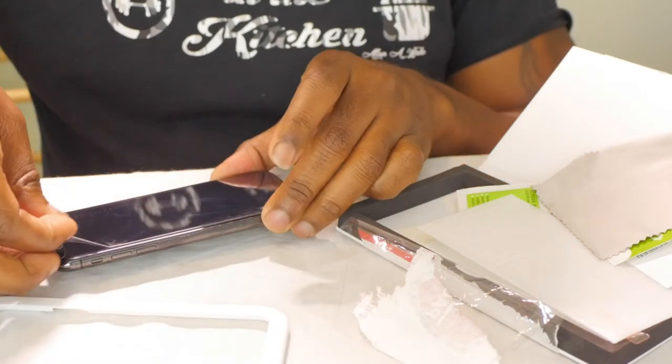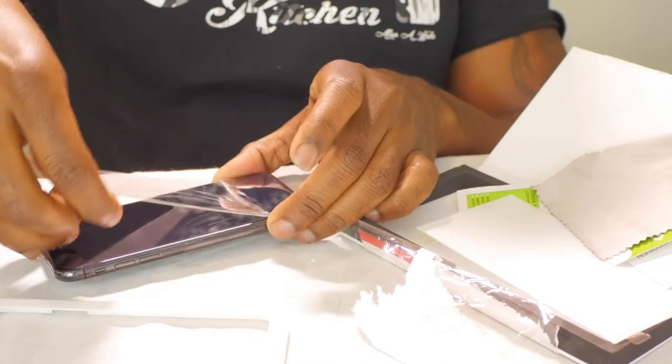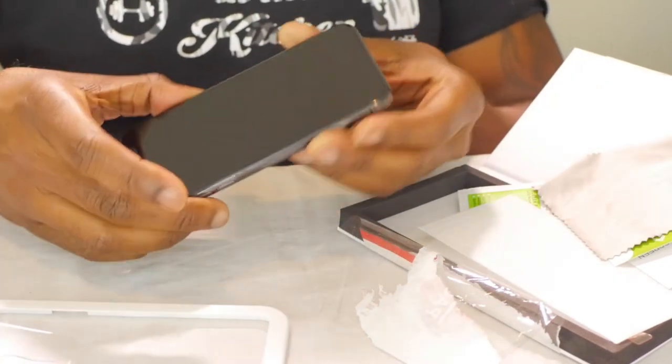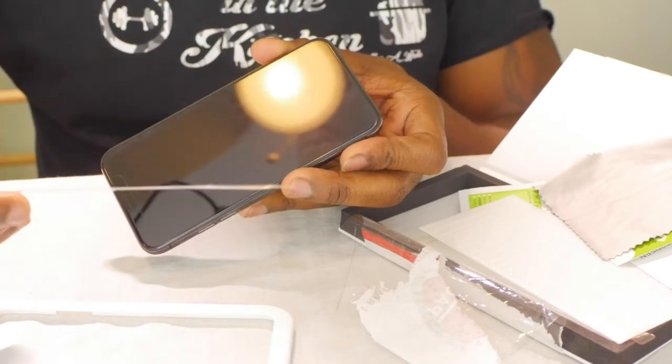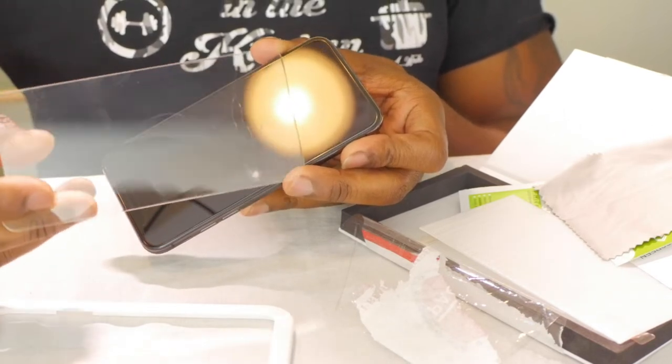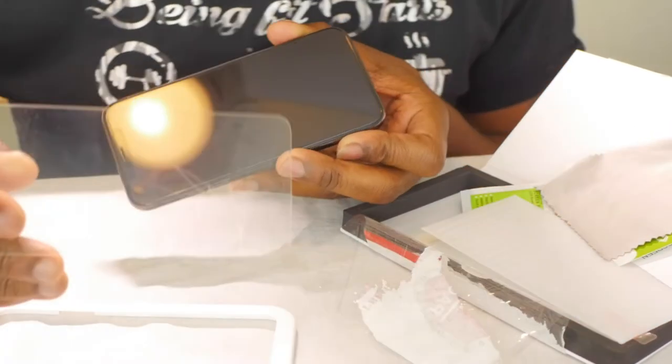Let's go ahead and get the old one off. I'm peeling it up — you guys can see how cracked up it is. It did its purpose: it saved my iPhone screen. You can see the iPhone screen itself is not cracked, but this protector is all cracked up.